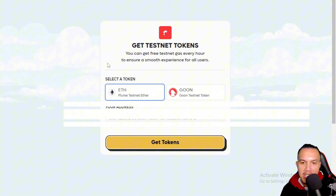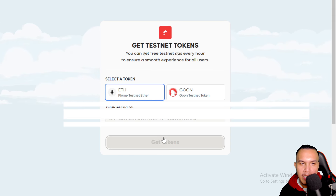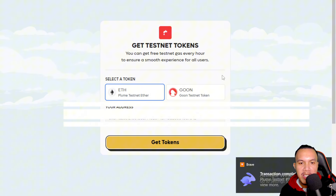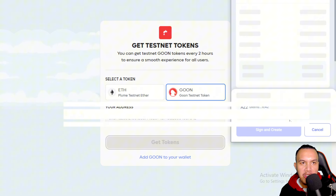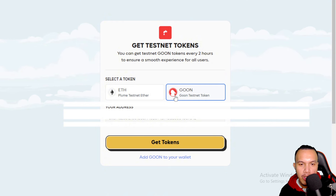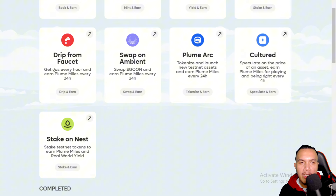You can select a token between the Plume Testnet Ether and the GUN Testnet token. For Ether, it's once every 24 hours; for GUN, it's every two hours. I'll get my tokens now — I sign and confirm. I've just earned 10,000 Miles.